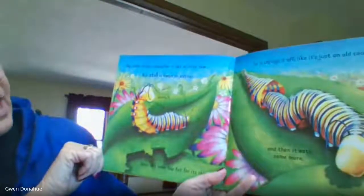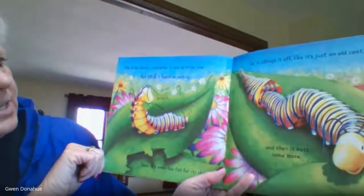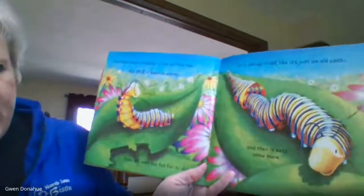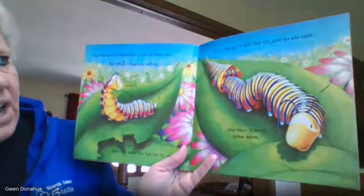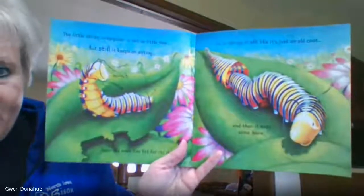The little stripy caterpillar is not so little now, but still it keeps on eating. Munch, munch, munch. Soon it's even too fat for its own skin, so it shrugs it off like it's just an old coat. And then it eats some more.